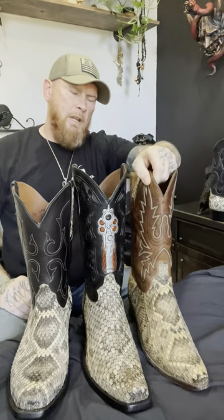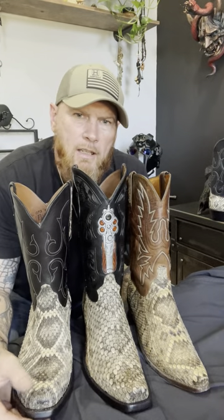After owning Lucchese, custom, and a Blackjack pair of rattlesnake boots, I am definitely the overall happiest with this Blackjack boot — no doubt. I love these customs and I will keep them forever, but they'll be a very special occasion boot to wear. This Blackjack is something I'll be able to wear far more frequently in a more casual sense.